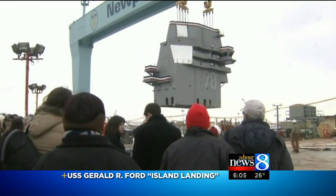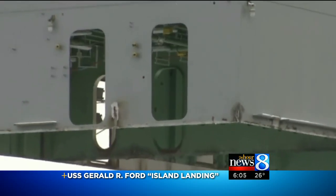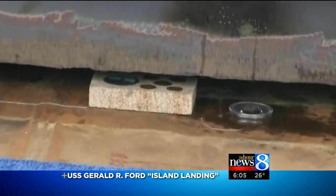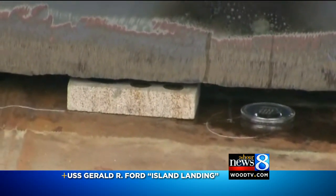More than 500 tons of welded steel slowly and with precision put into place on the flight deck of the USS Gerald R. Ford. But under that massive island, some significant items placed by the ship's sponsor, Susan Ford Bales. The item that I placed is a piece of sandstone that comes from the U.S. Capitol and the White House quarry.